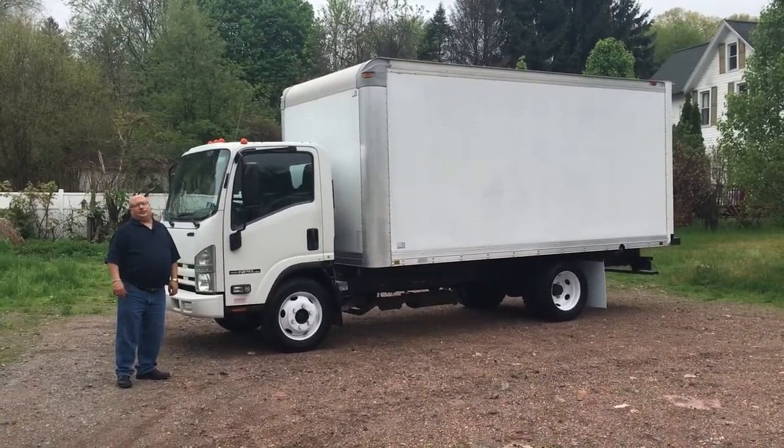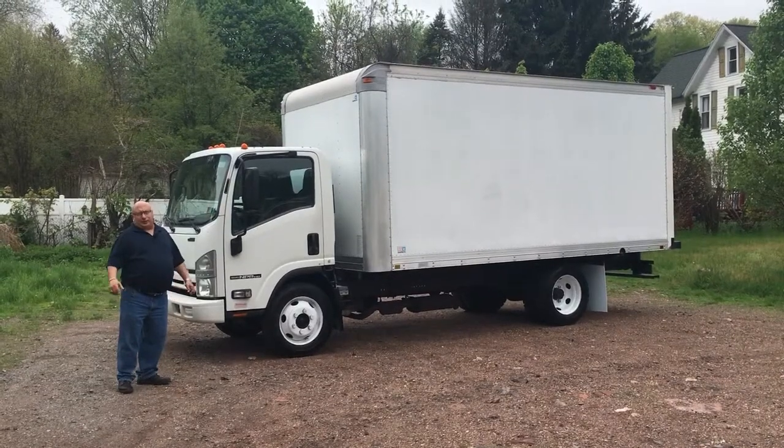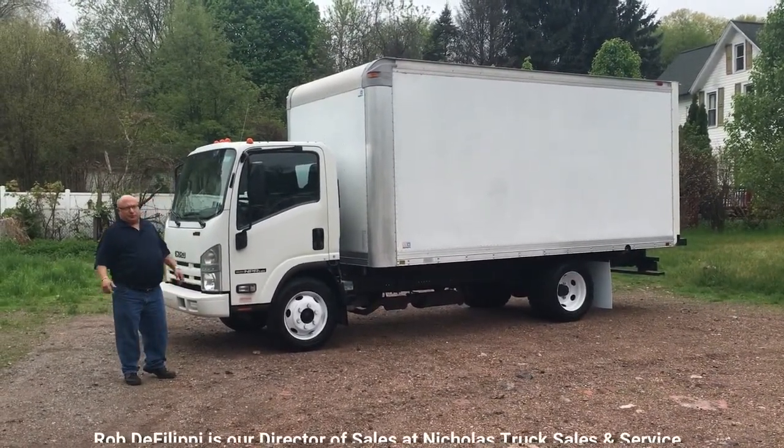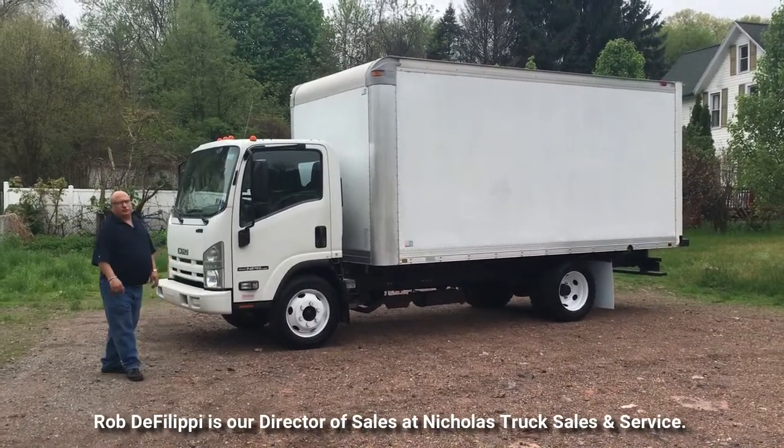Hey everybody, Rob DeFilippi from Nicholas Truck Sales. Happy spring. As spring starts to gear up over here, what I'm trying to do is put more and more used trucks on my lot for you guys to choose from.